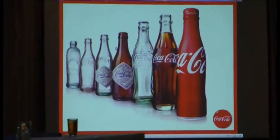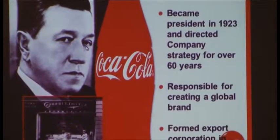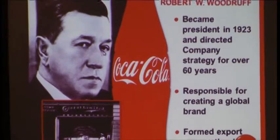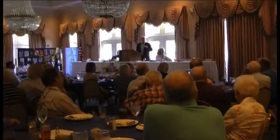Innovations have really been part of the company from the very beginning. Among the things that stand out: we were the first to introduce a six-bottle carton in 1923, so consumers had the option of taking six bottles home rather than a single serving. We introduced coolers in 1929, and we had the first piece of automated dispensing equipment in the early 1930s.